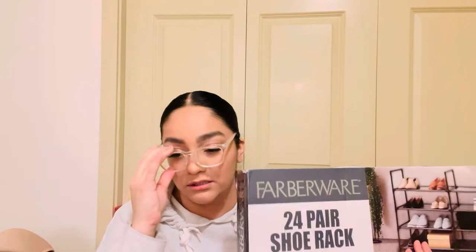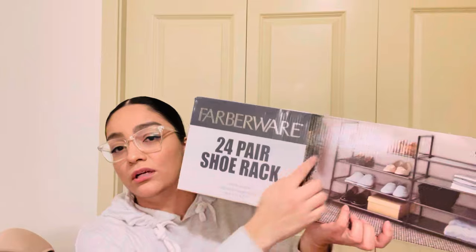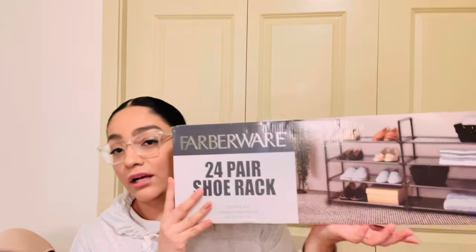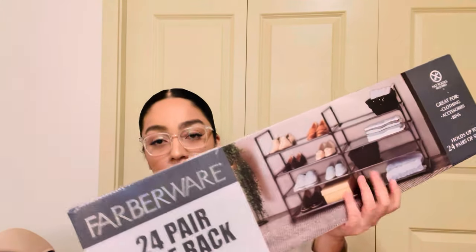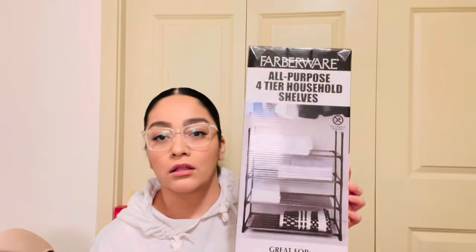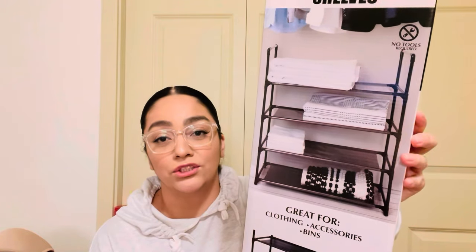I also need a new shoe rack — the one in my closet has been there for about three years and the rods are bending. I got one rack and an extra one to add on because I have a ton of shoes. I want all my shoe racks to match in size. My plan is to clean out my closet, donate whatever I don't want, install these, and then carpet clean.